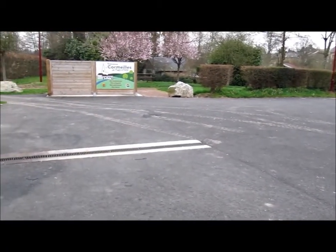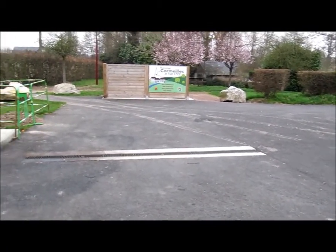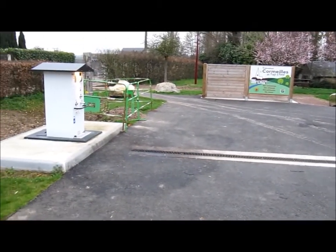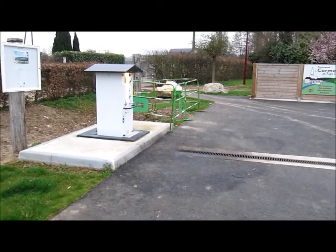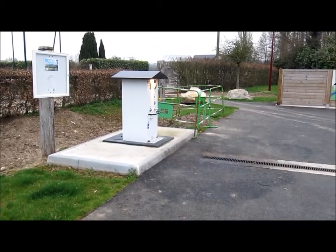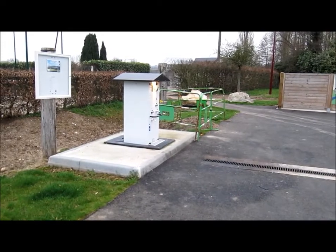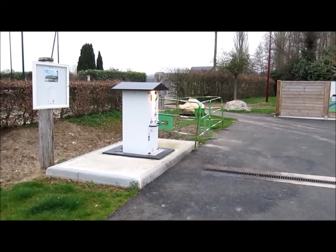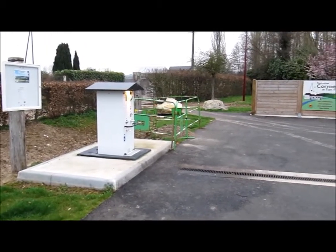There's a drive-over drain which you can use free of charge. You can also empty your toilet cassette free of charge. A token for the use of the rest of the service point will cost you €2 and is available in the local shops. That gives you your usual access of one hour of electricity or 100 litres of water.